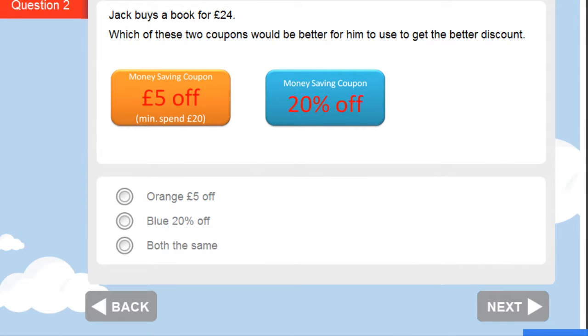In this question, Jack buys a book for £24, so he can certainly use the £5 off coupon. But what will the blue coupon give him? It's 20% off. What's 20% of £24? Well, 10% is £2.40, and so 20% is £4.80. He'll get a £4.80 discount if he uses the blue coupon, and that's not as good as using the orange coupon. So the better discount is from the orange £5 off voucher.